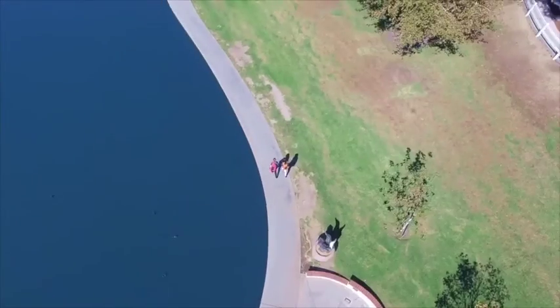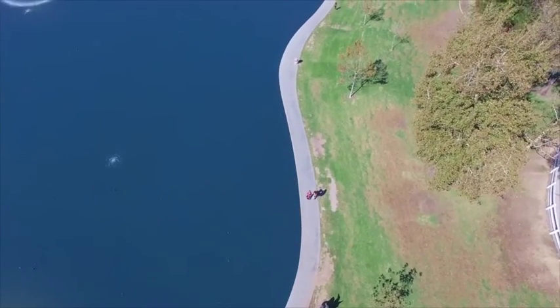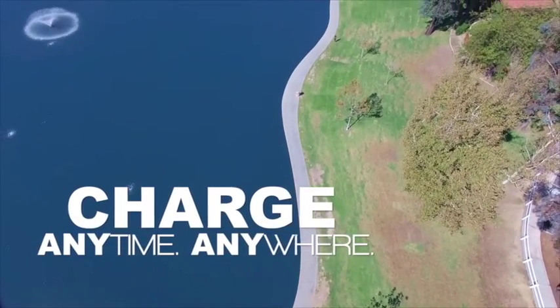Not in sun enough? No problem. The iPower power bank charges from the wall outlet or laptop. Charge anytime, anywhere.